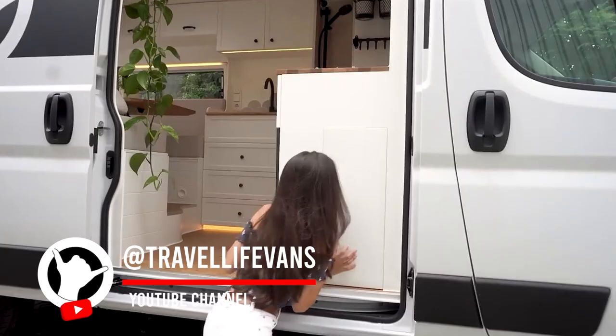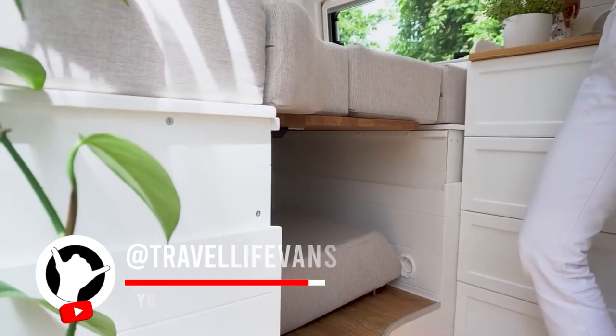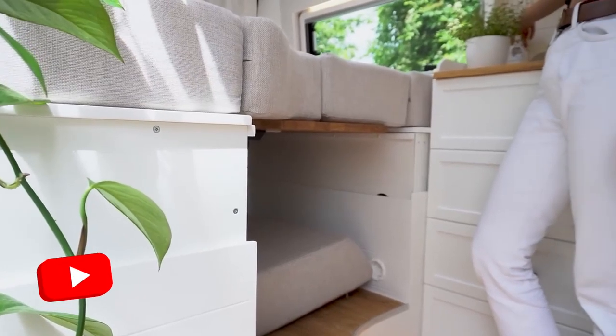Hi guys, welcome to Travel Life. I'm standing here in front of our newest camper. We just finished the conversion of our van and I'm gonna show you around.